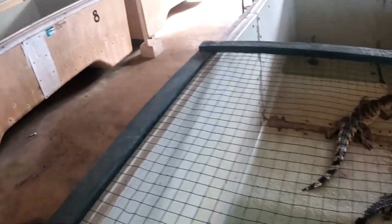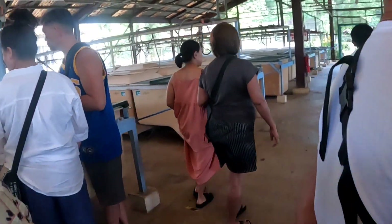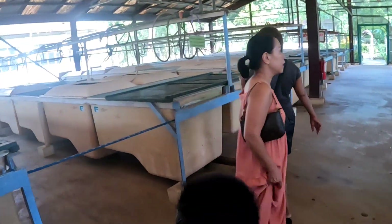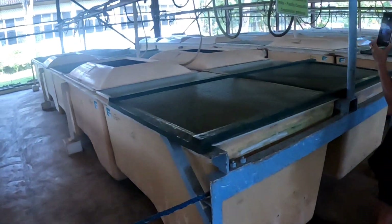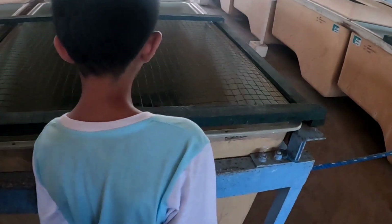The hatching house is full of white tubs where little crocs are fed. There are two types of crocodiles: the saltwater crocodile or Indo-Pacific crocodile, Crocodylus porosus, and the Philippine freshwater crocodile or Mindoro crocodile, Crocodylus mindorensis.